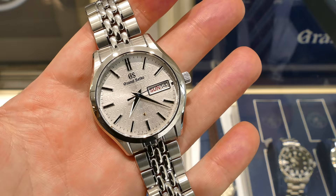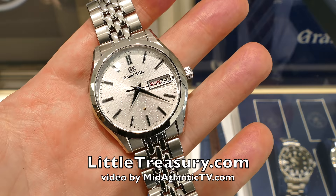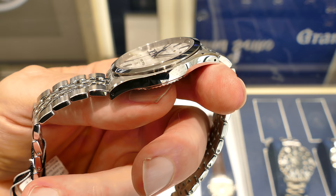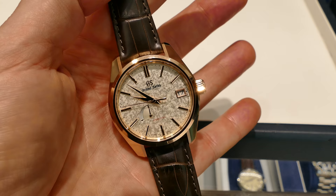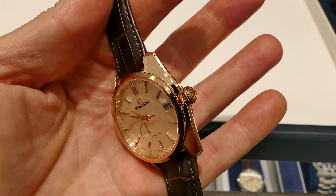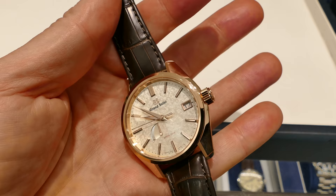We are going to be releasing a whole series of videos from this annual watch fair that Little Treasury Jewelers puts on every fall. This particular video is brought to you by the Grand Seiko product line that he carries there. He's expanding — he's going to have the biggest display for Grand Seiko on the East Coast, and he's getting more and more watches in. As quick as he gets them in, they're going out. These are really becoming popular. Get one while you can — that's my advice on the Grand Seiko.